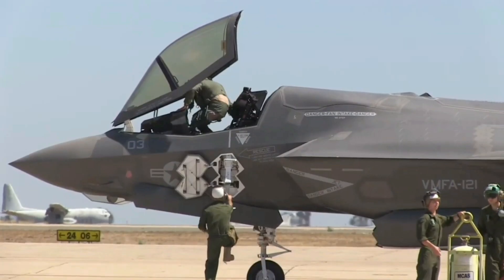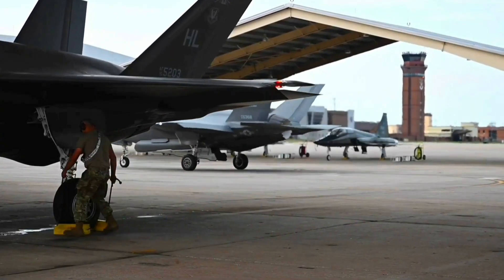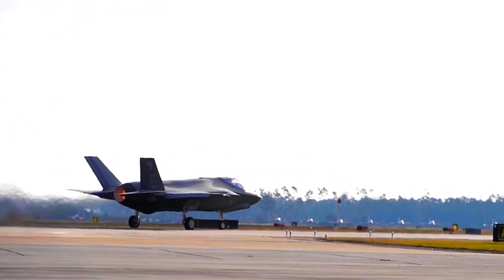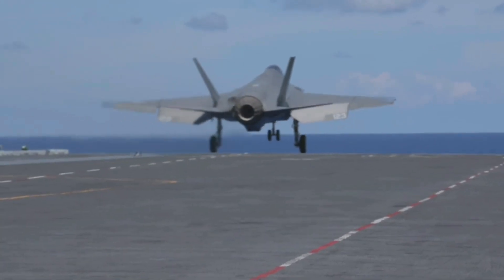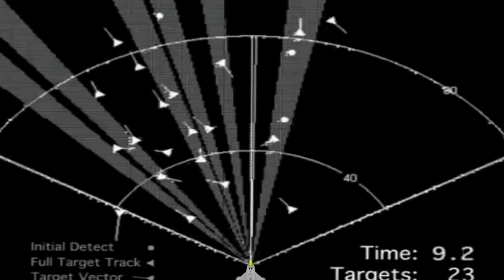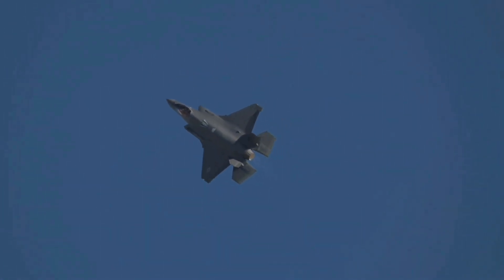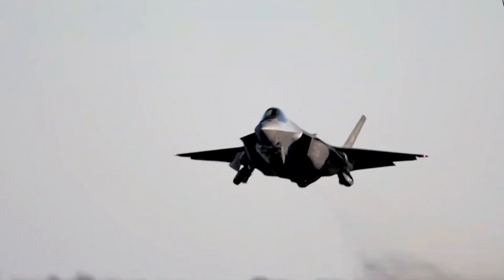One of the F-35's defining features is its advanced stealth capabilities, achieved through a combination of design elements, composite materials, and radar-absorbing coatings. This enables the aircraft to operate in contested environments, entering and exiting without being detected by enemy radar systems. Beyond stealth, the F-35 integrates cutting-edge avionics and sensor systems, providing pilots with unparalleled situational awareness and mission effectiveness.